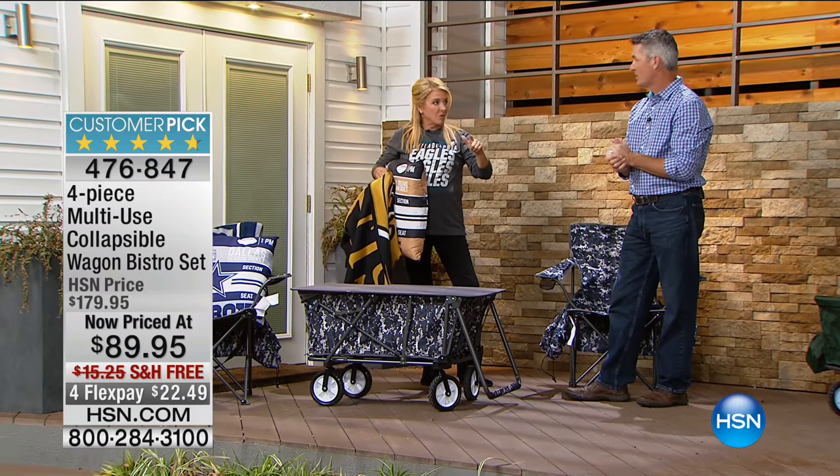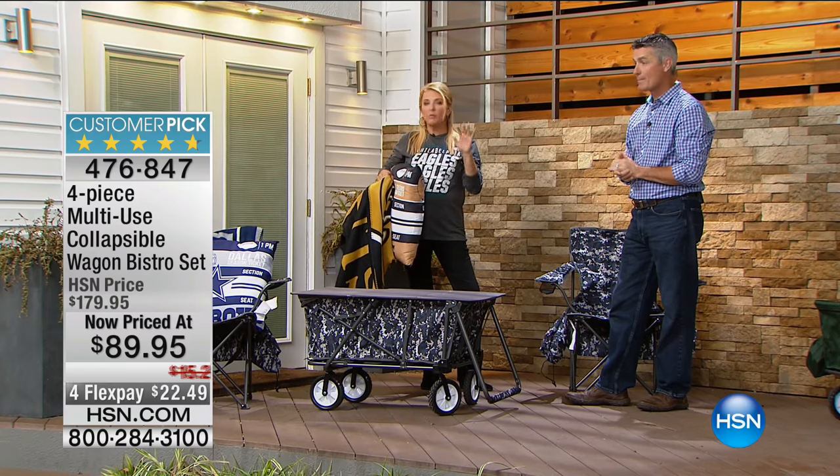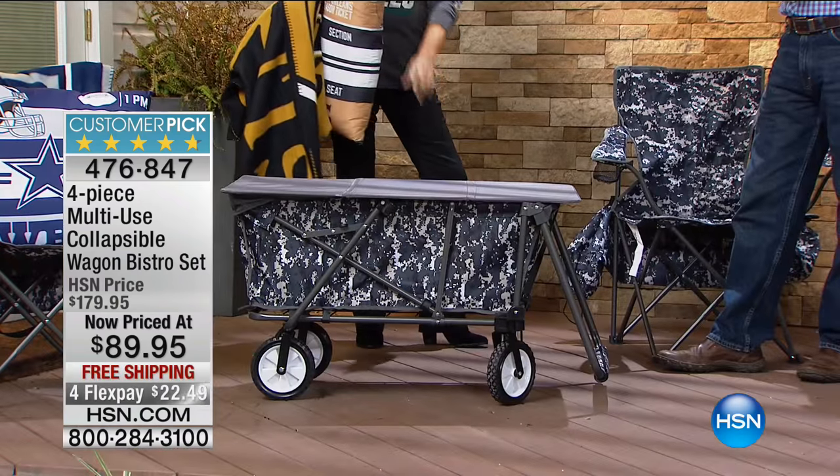Red is now sold out, navy is now sold out. If you're thinking about it, we're starting to lose a lot of the colors at this point.